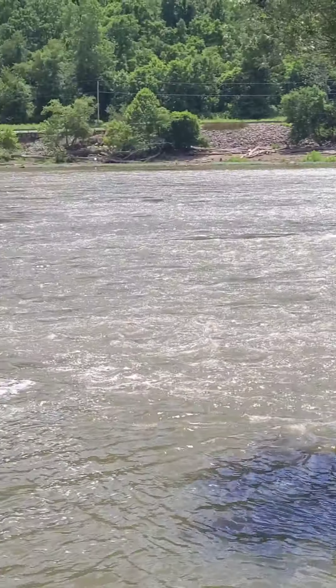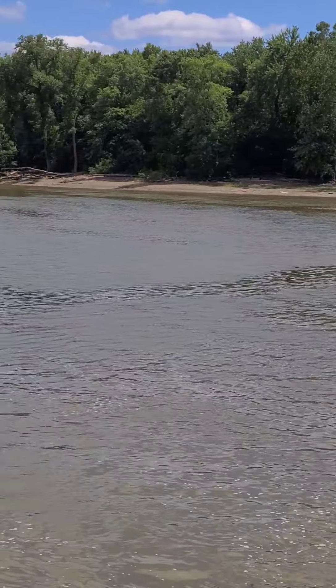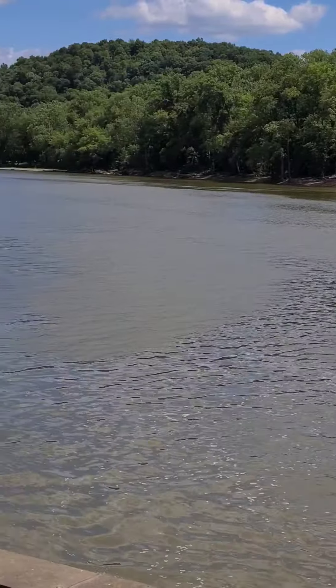Let's get a panoramic view here of the mighty Muskingum. It's a beautiful, beautiful river.